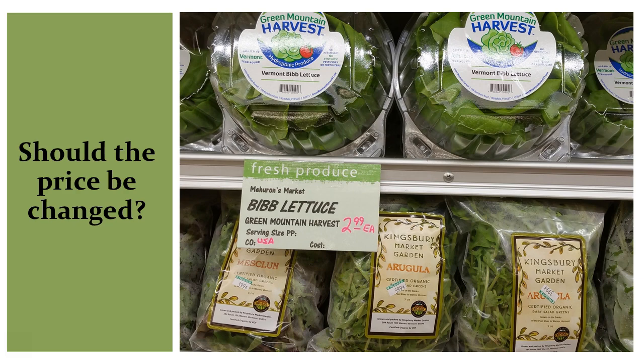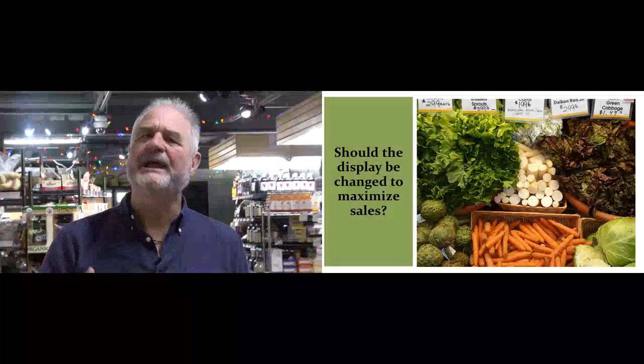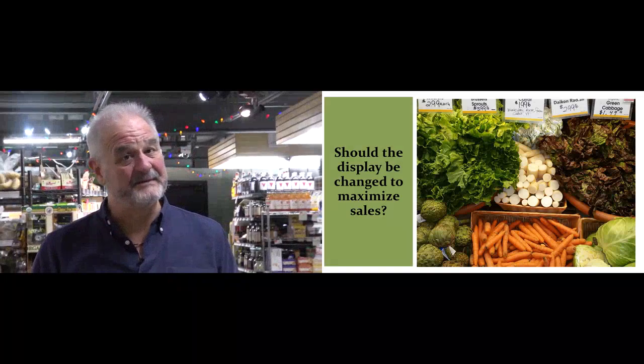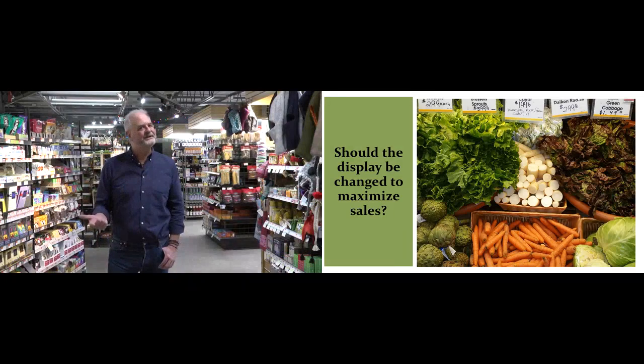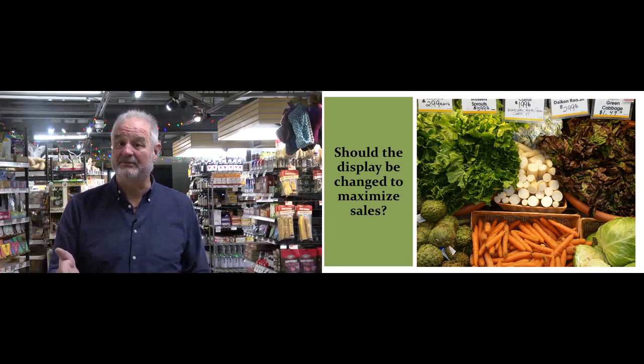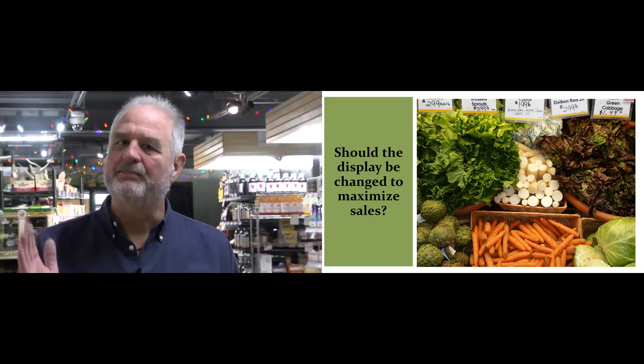You may find the pricing is fine, but that changing the display has a positive impact on increasing sales. Should the display be changed to maximize sales? There are several things to consider. Have you scaled displays to anticipated sales? Placed with top sellers? Increased exposure with complementary sale items such as holiday themed cooking displays? Matched product with price and value.